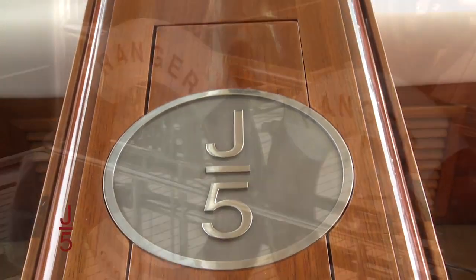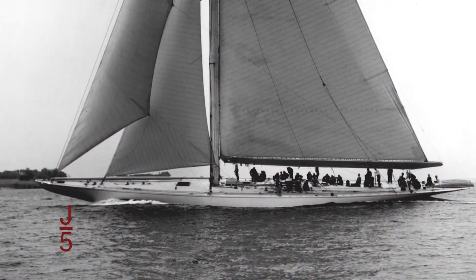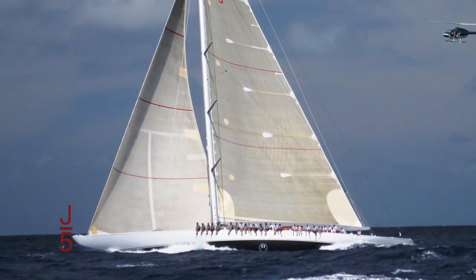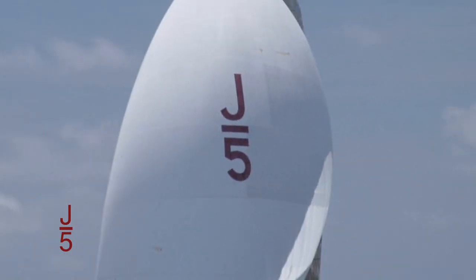J5 has always been synonymous with Ranger. From the first J-Class Ranger that won the 1937 America's Cup to the present-day Ranger launched in 2004, J5 has always been Ranger's sail number.